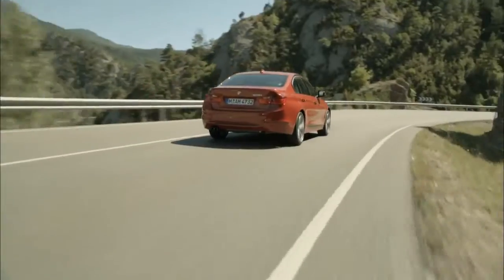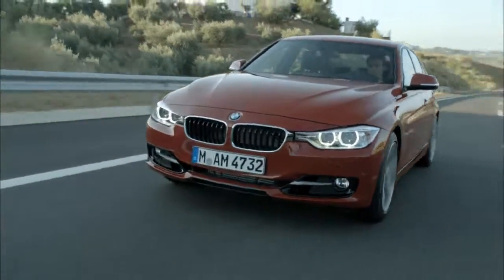The 3 Series is of course the core of our brand and it is the ultimate driving machine. My name is Adrian van Hoeydonck and I'm the design director for the BMW Group.